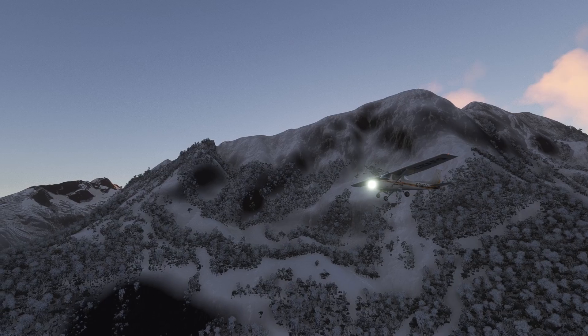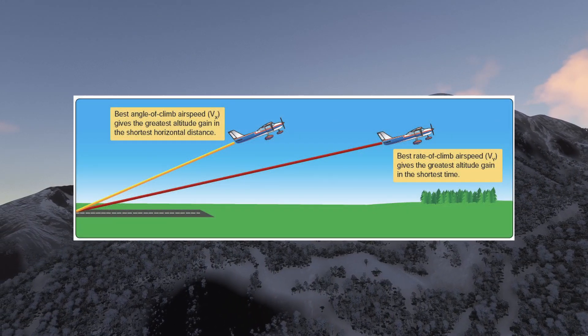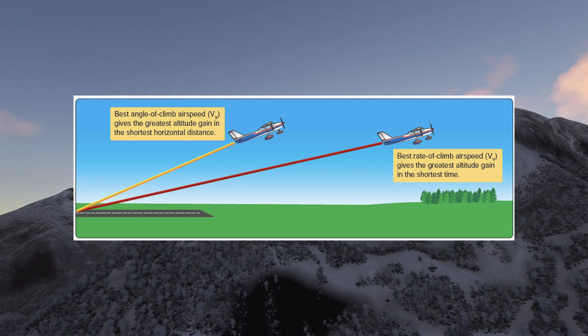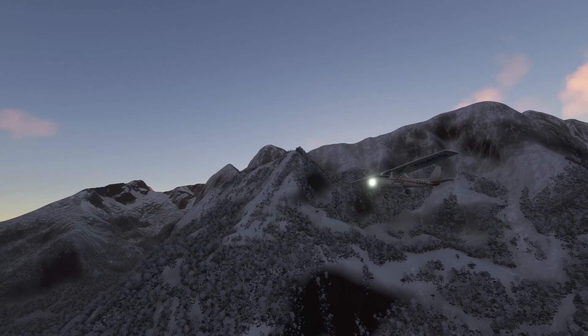It's like VX and VY are the dynamic duo of takeoff. VX is our superhero, helping us clear obstacles with finesse, while VY is the speedrunner racing us to cruising altitude. Together they ensure a smooth and safe ascent, when properly applied of course.